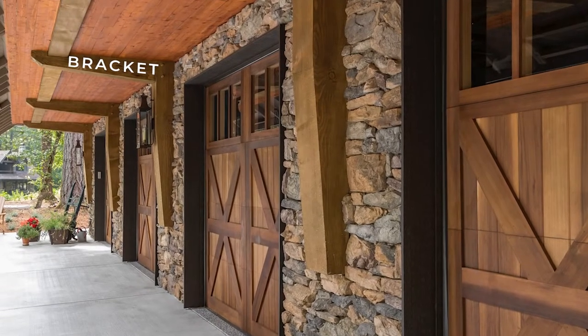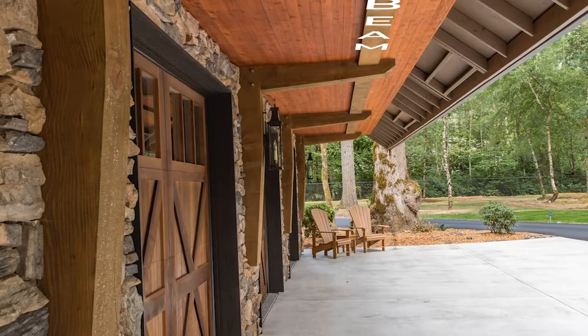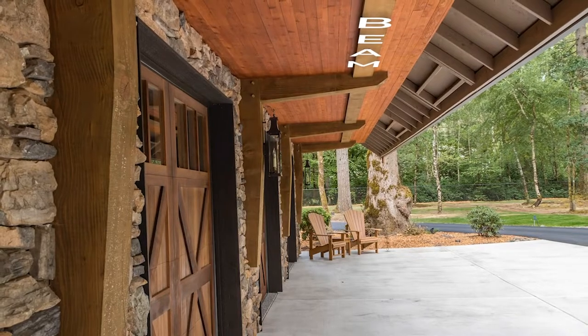You have kind of a bracket coming out and then some additional timbers up here with a long beam, and it just looks beautiful. It brings warmth — these wood garage doors are really complemented by the stone.